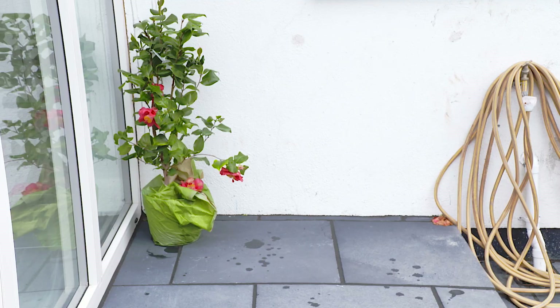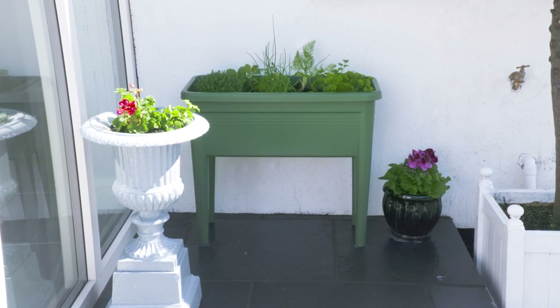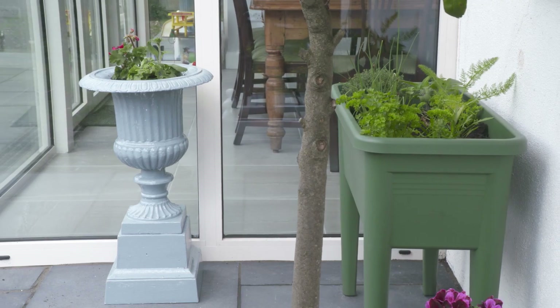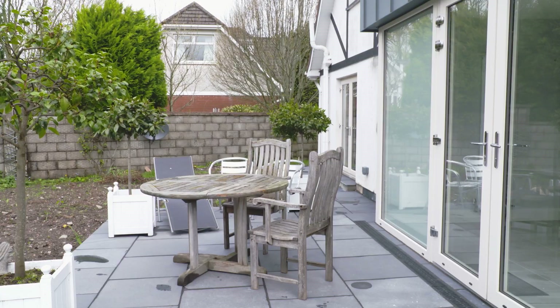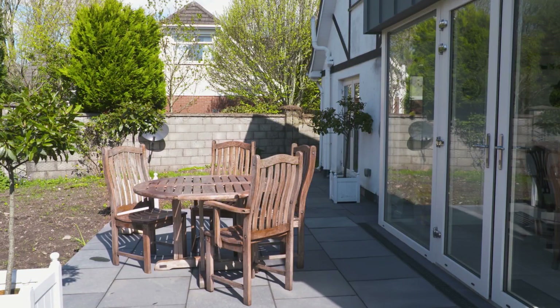We now have our fresh herbs outside the kitchen. We have geraniums in our big pots. We have a table and chairs — I can't believe how well they've restored. They are amazing, fantastically good. It really does look fantastic and I love the grain of the wood that's come up as a result of the varnish.